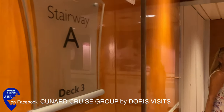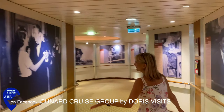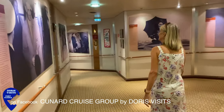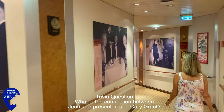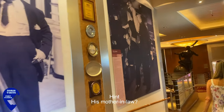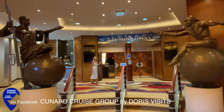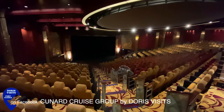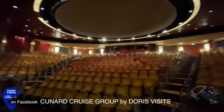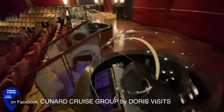Deck 3 is the entertainment deck. As you walk through towards the theatre, here are all the old Hollywood glamour photographs on the wall — my favourite part. This is a special theatre called Illuminations, where you can see shows about the solar system, guest lectures, and movies. It's a stunning theatre — most theatres would be pleased to have this as their first theatre. The projectors in the domes put together the astronomy show when it's available.